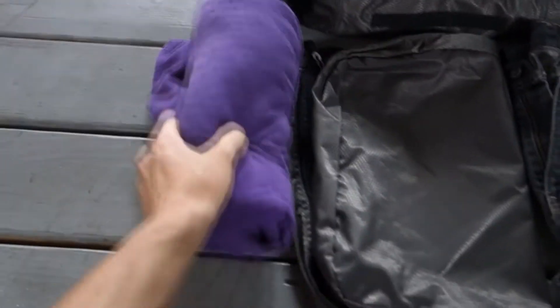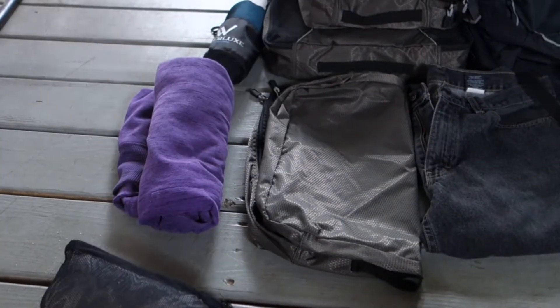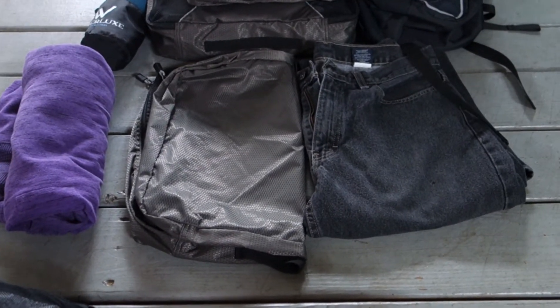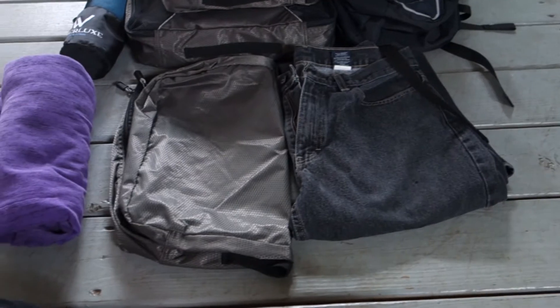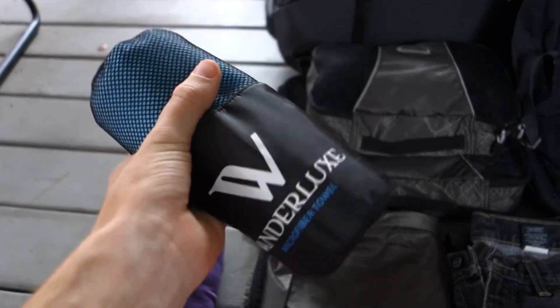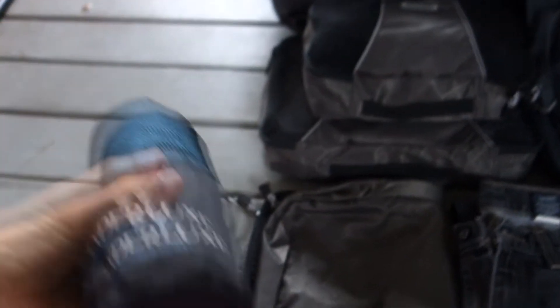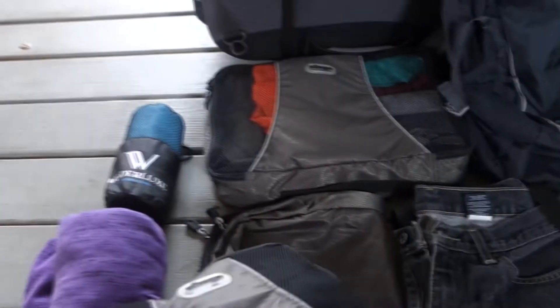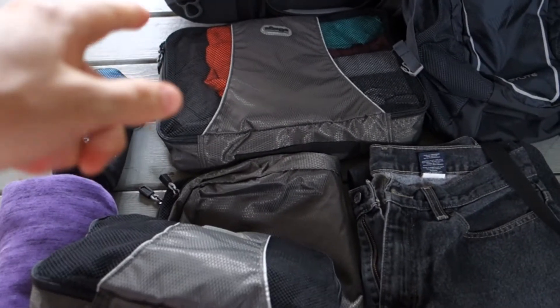It's just a lightweight hoodie that wraps up pretty small. Those are one pair of jeans — I'm going to be wearing the other pair, so I only need to pack one, which barely takes up any space. We've got some microfiber towels here, which I think is pretty important to have — they dry really fast. And these are my packing cubes, which are really amazing. They keep everything very organized.